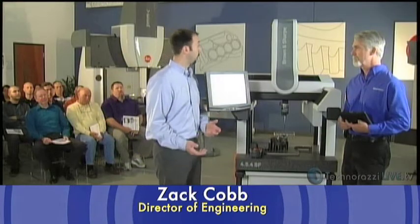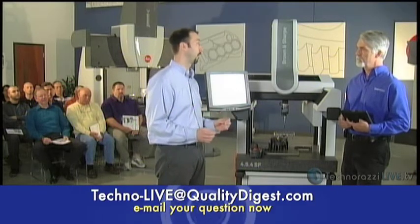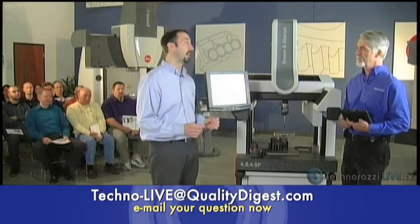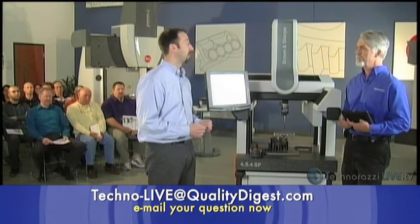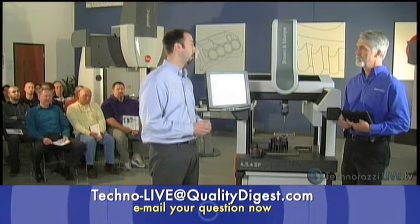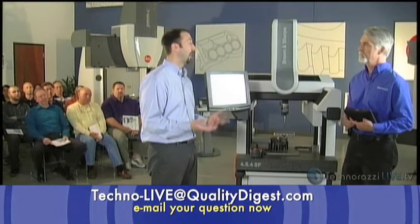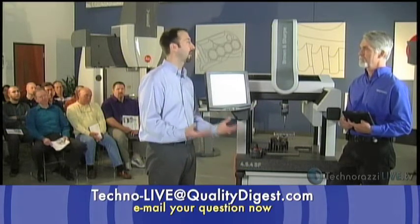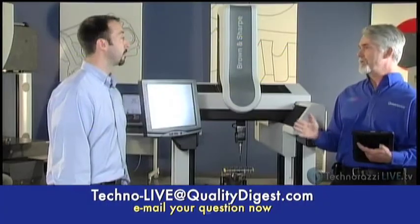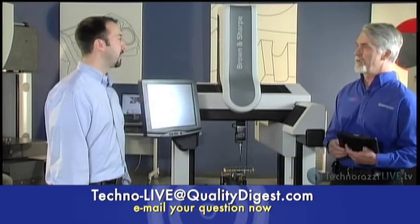We've actually done some things with the encoders that are a little bit different. The scale system is the same we've always used, but one thing we did to improve robustness is to actually turn the scales upside down, put the encoders pointing up. What that does is if anything gets underneath the bellows, it doesn't settle on the scale system, so it actually keeps the system an awful lot cleaner. So the combination of the bellows, the self-cleaning, and everything upside down means you're not going to have to worry about your scales.